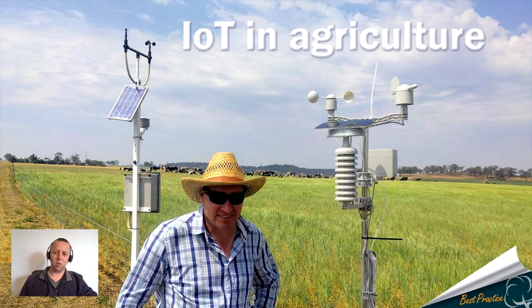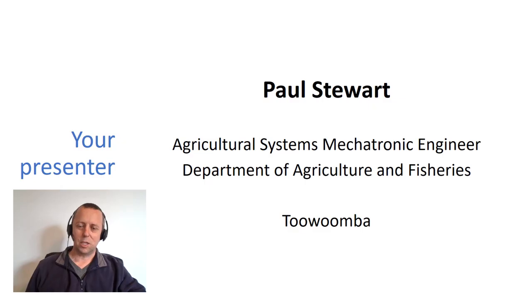Hi, I'm Paul Stewart and I'm going to give you a quick introduction to IoT in agriculture. Just a little bit about myself: I'm a mechatronic engineer with the Department of Agriculture and Fisheries and I'm based in Toowoomba.